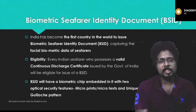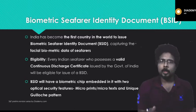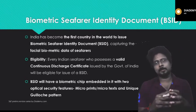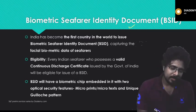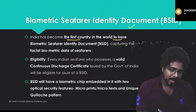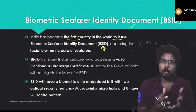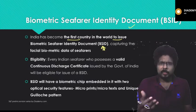The first topic is the biometric seafarer identity document. A lot of fishermen go into the sea, and commercial ships also travel with Indian crew members on board. In order to identify these seafarers, the Indian government is planning to introduce this biometric seafarer identity document. With this, India has become the first country in the world to issue a biometric seafarer identity document capturing biometric data — that is, face and fingerprint data.